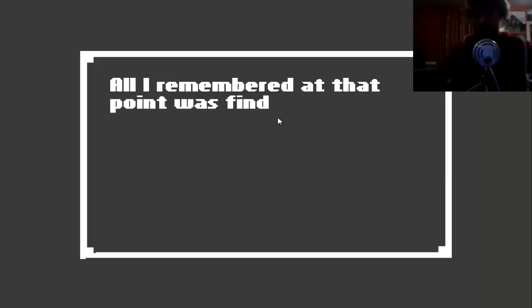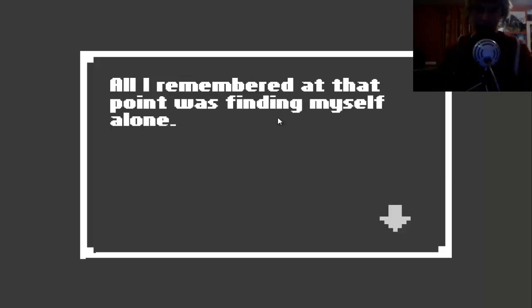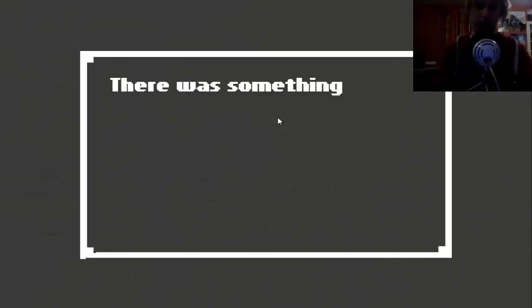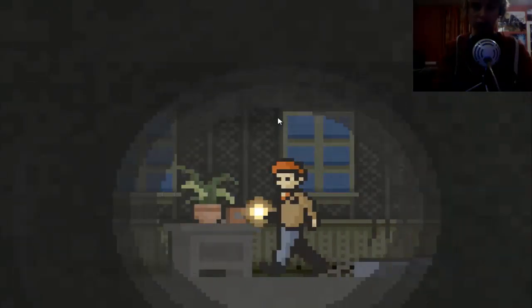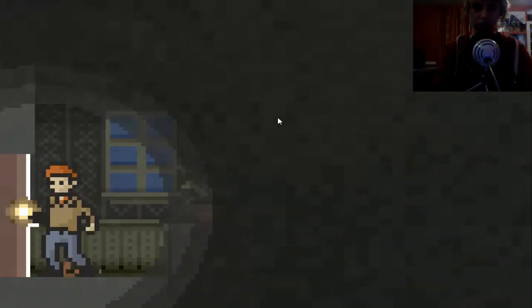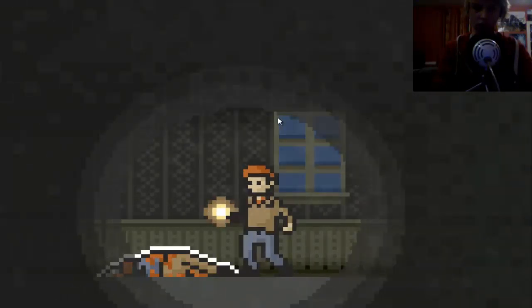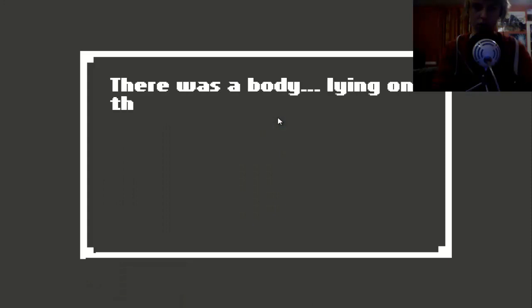All I remembered at that point was finding myself alone. My head - where was I? It was so dark. His eyes open - I suspect it's thunder. There was something by my feet: a flashlight. There we go, let's get going. That house - where was I? Like amnesia.